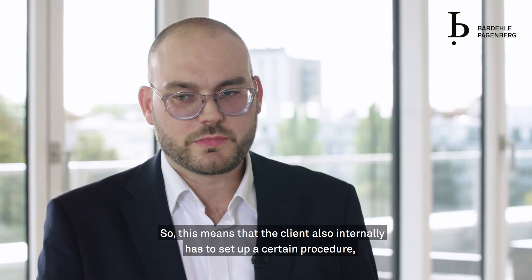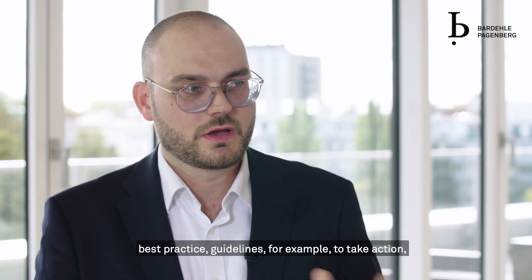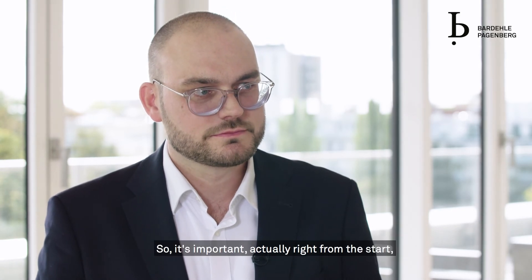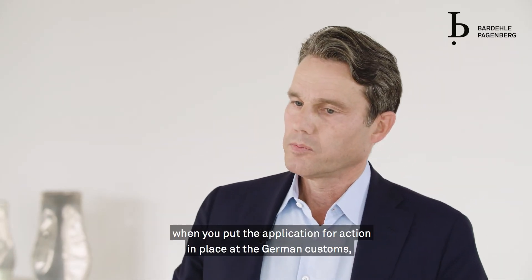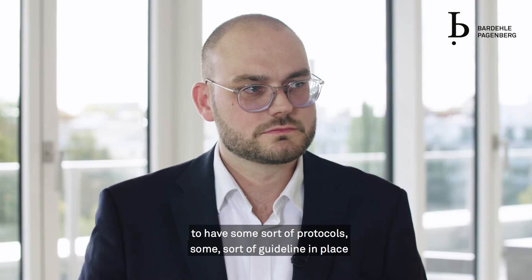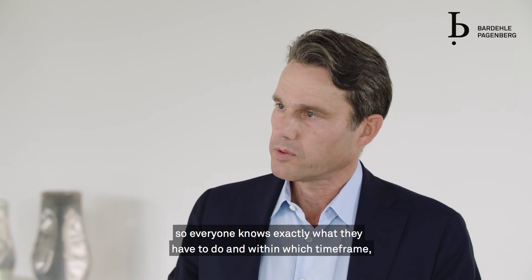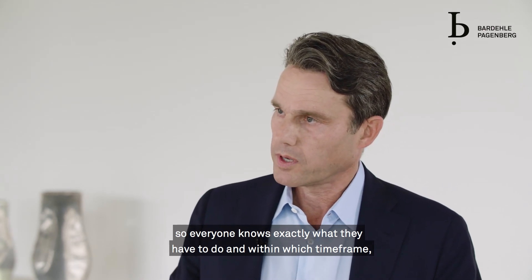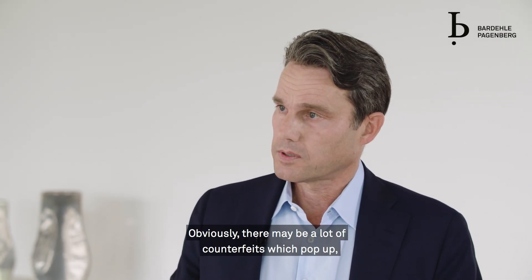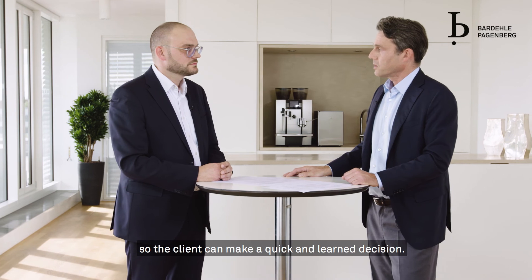That all depends on the circumstances. This means the client also has to set up an internal procedure — best practice guidelines — to react quickly once a counterfeit is detected. It's important, right from the start when you put the application for action in place at German customs, to have a protocol agreed upon with the client so everyone knows exactly what they have to do, within which timeframe, and what information is needed. There may be a lot of counterfeits that pop up and you need to relay information very quickly so the client can make a quick and informed decision.